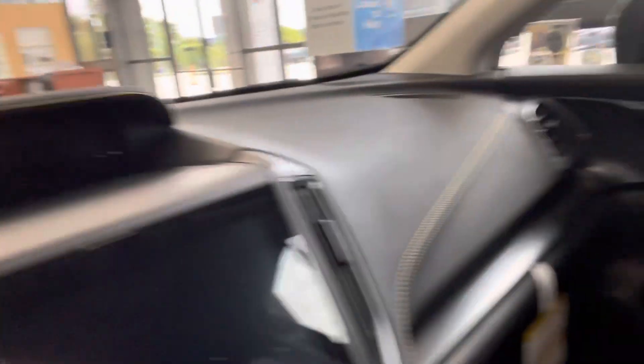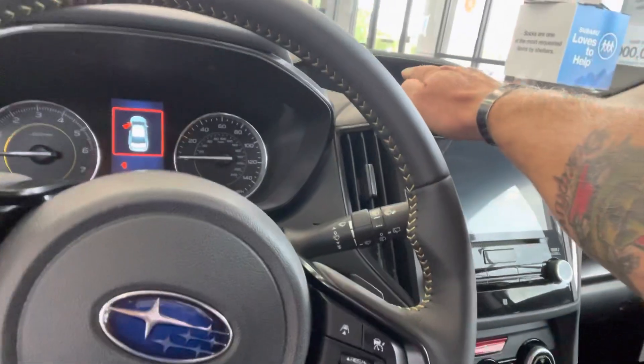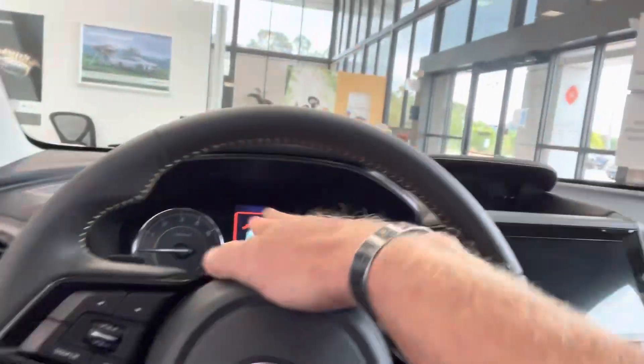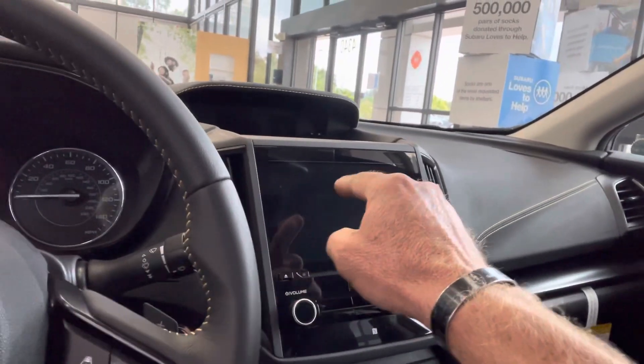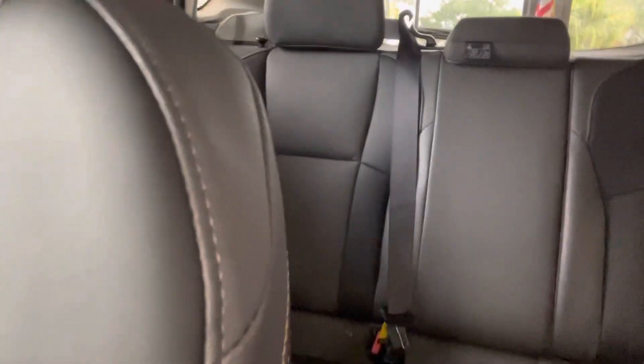The interior is amazing. It has heated seats, X mode, and good knobs. This is a fully functional display, and this one is your multimedia screen with Apple CarPlay and Android Auto. The seats go down in a 40-60 split, there's plenty of room, and this one also has a sunroof.